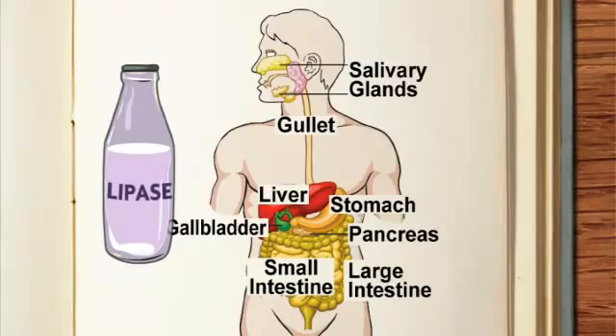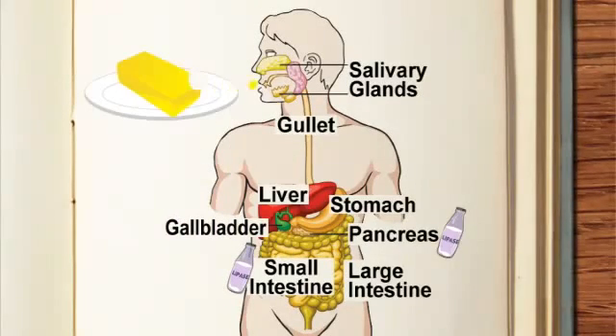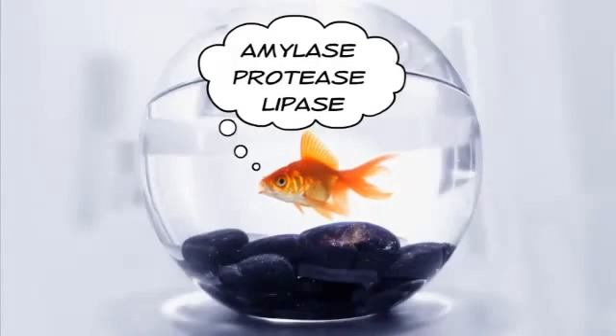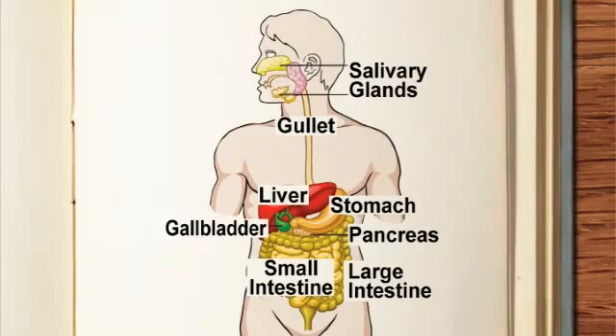And lastly, lipase. Lipase is produced in the pancreas and small intestine. Lipase breaks down lipids, oils and fats into fatty acids and glycerol. Amylase, protease and lipase — only three to remember. All three enzymes are produced in the pancreas and small intestine.